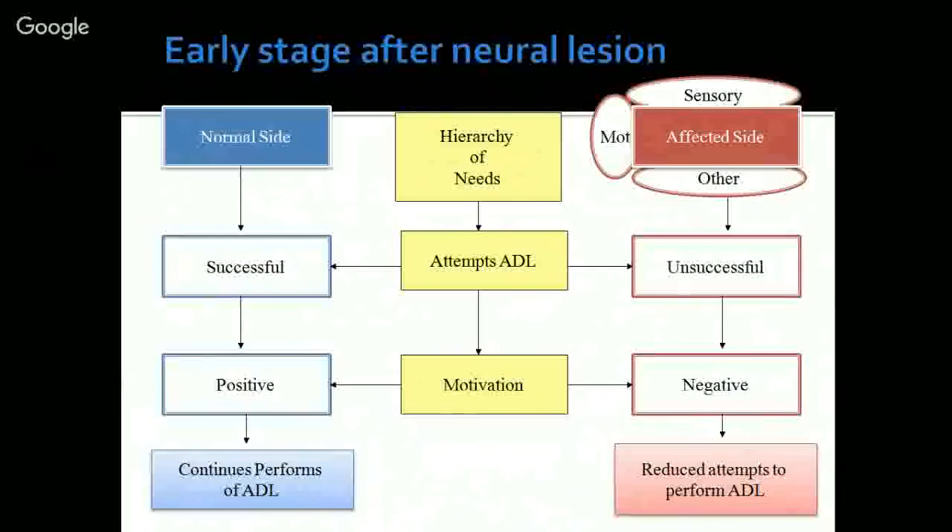All these different needs are the basic ones which drive a person to keep doing things. In the center of the slide we have the hierarchy of needs. These needs start driving patients who come out of the ICU and are living at home. As they start attempting ADL, they face a problem: they have a normal side where they can successfully do activities, and the affected side where they were previously doing most activities before the stroke, but now cannot. When patients attempt with the normal side and succeed, they tend to be more motivated.